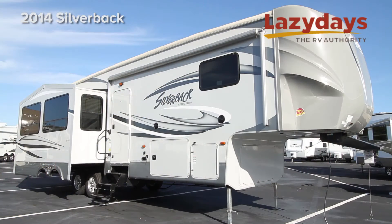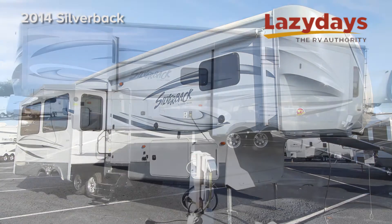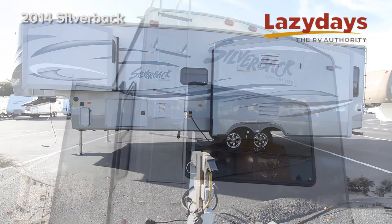Cedar Creek Silverback's exclusive cathedral slide rooms create larger living spaces and a unique exterior appearance.